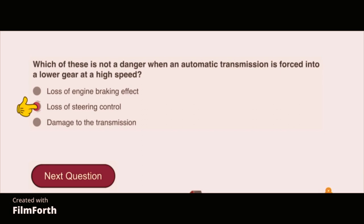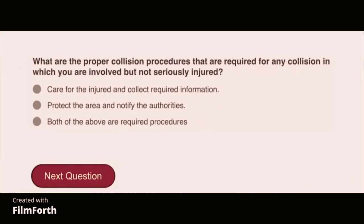What are the proper collision procedures required for any collision in which you are involved but not seriously injured? Both of the above are required: care for the injured and collect required information, and protect the area and notify the authorities.